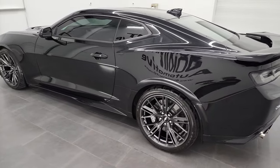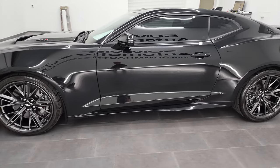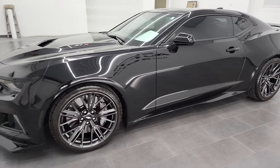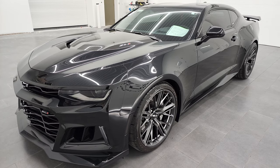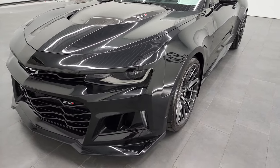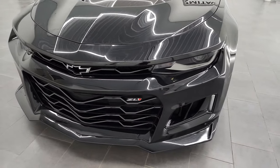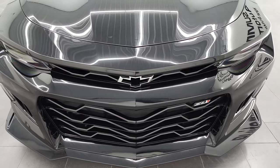This 2017 Chevy Camaro ZL1 has a 6.2 liter supercharged V8 engine that puts out 650 horsepower. It's combined with the 10-speed automatic transmission. This car has been fully safetied and inspected by our service shop, has a fresh oil and filter change, and all the fluids have been checked and topped off. This car is 100% ready to go.